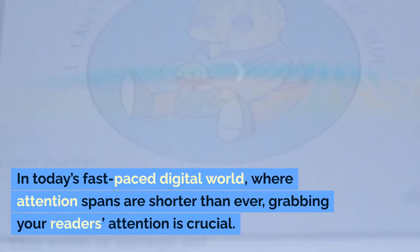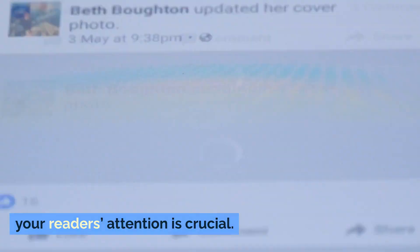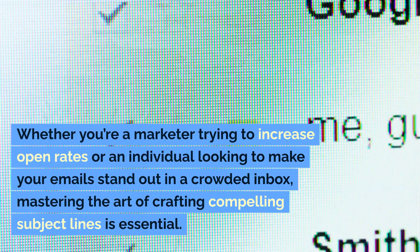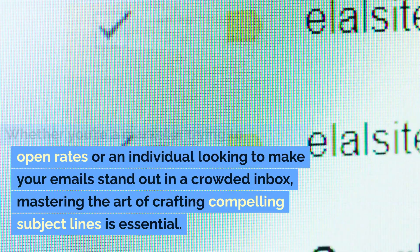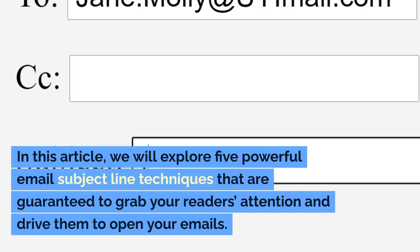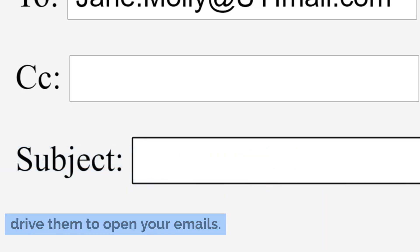In today's fast-paced digital world, where attention spans are shorter than ever, grabbing your reader's attention is crucial. Whether you're a marketer trying to increase open rates or an individual looking to make your emails stand out in a crowded inbox, mastering the art of crafting compelling subject lines is essential. In this article, we will explore five powerful email subject line techniques that are guaranteed to grab your reader's attention and drive them to open your emails.